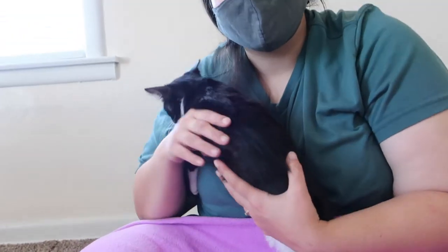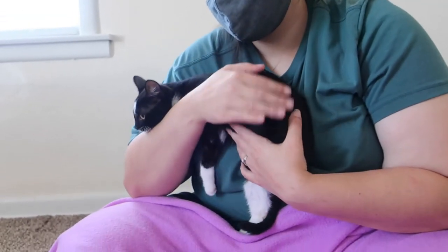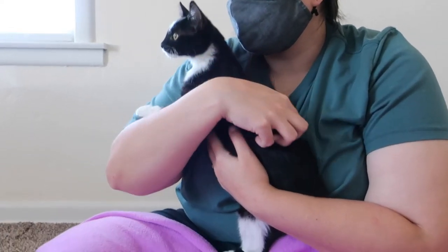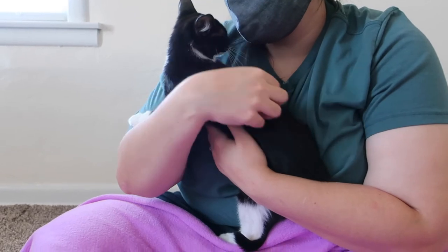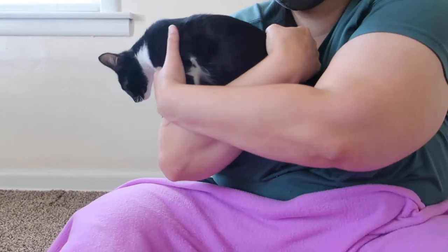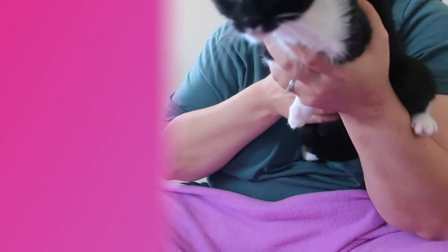I just wanted you to see that she is a little cuddler — she loves attention and to be held and touched. Her name suits her perfectly; she crawls right up on you. Her foster mom says that when you get her out of her crate, she always kisses you on the way out. She's a little snuggler, and when she gets into a home and gets comfortable and confident, she'll be even more affectionate.